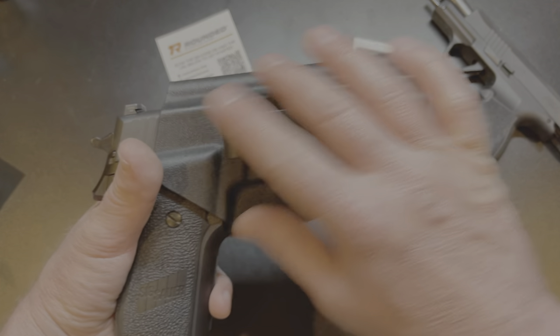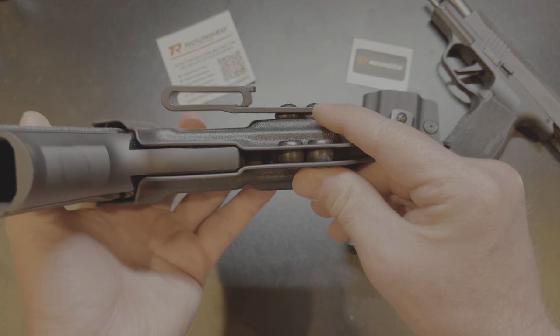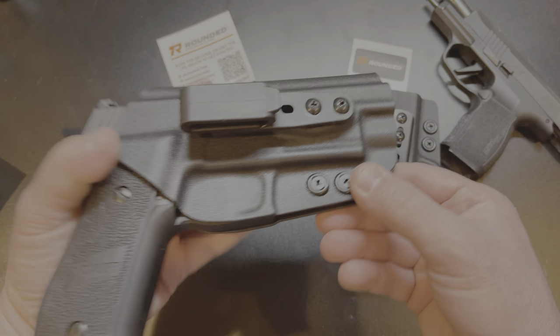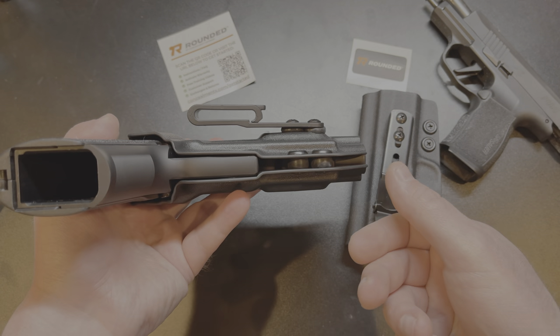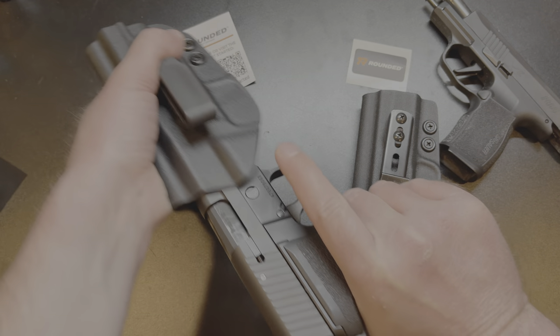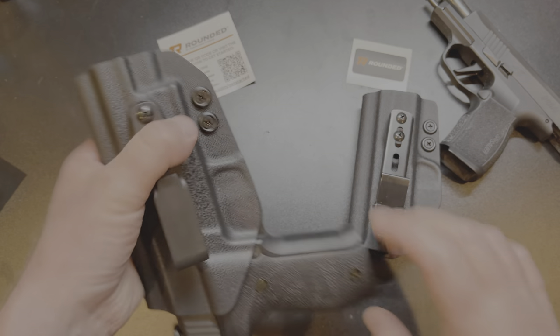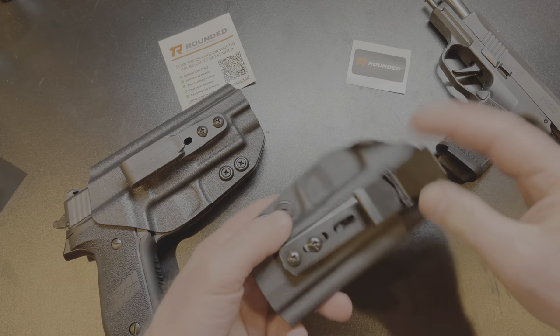Just like you'd want in a holster, it completely covers the trigger guard. The retention, as I just showed, is awesome. You've got two adjustment screws with washers, so if you want to tighten or loosen the retention you can. I don't feel the need to adjust this one at all because it is fantastic right out of the box.